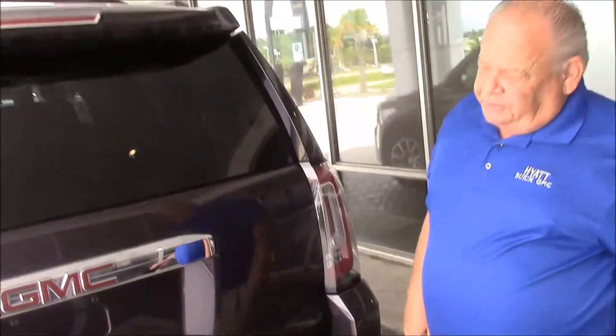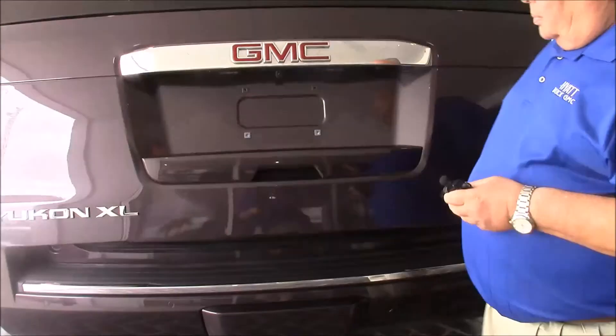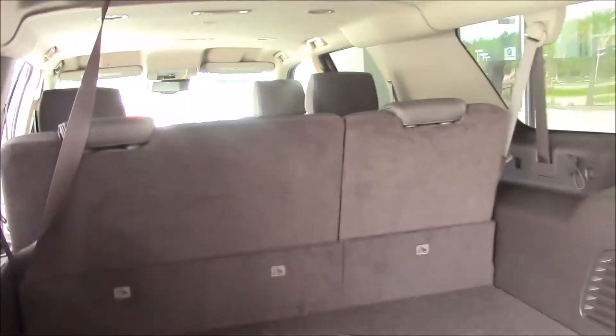This vehicle has a backup camera, which also warns you and makes it real easy to park. Power liftgate with plenty of storage space.